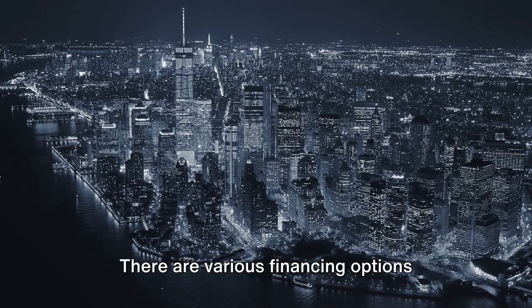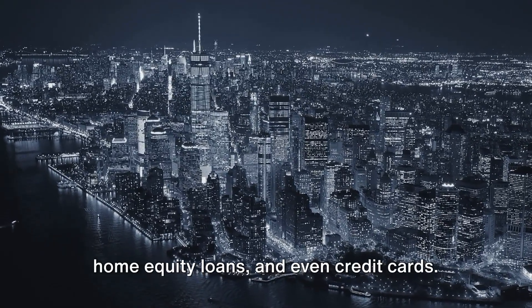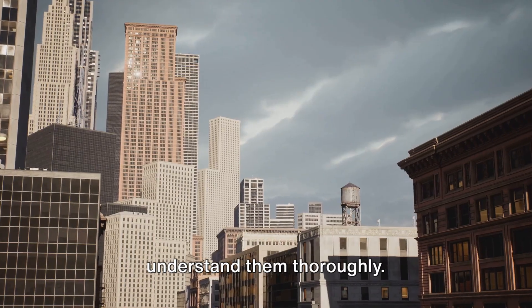Next, explore your options. There are various financing options available for tiny homes, including personal loans, RV loans, home equity loans, and even credit cards. Each of these options has its own pros and cons, so it's important to explore and understand them thoroughly.